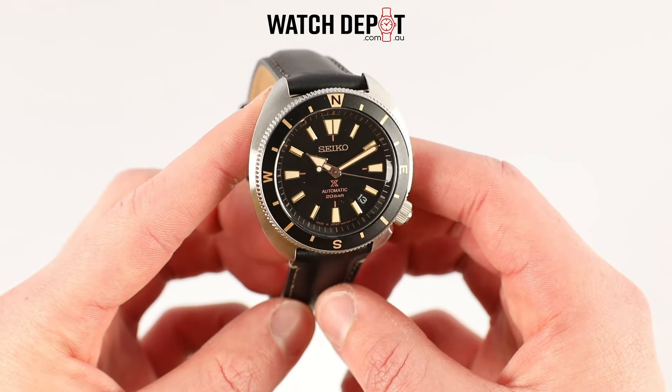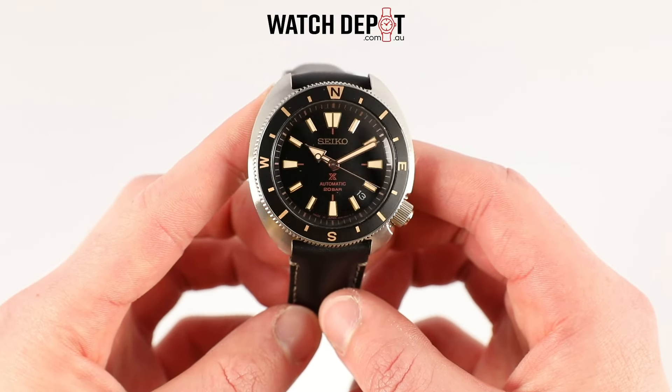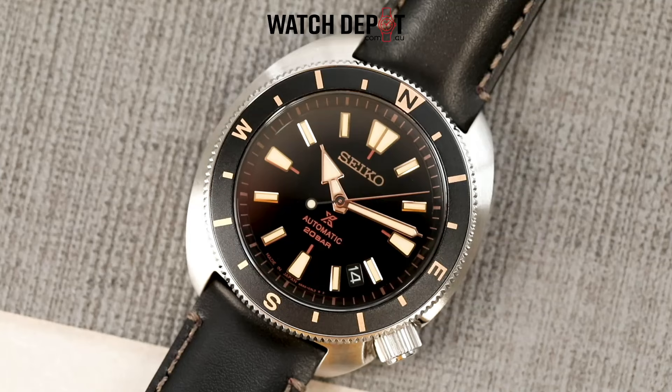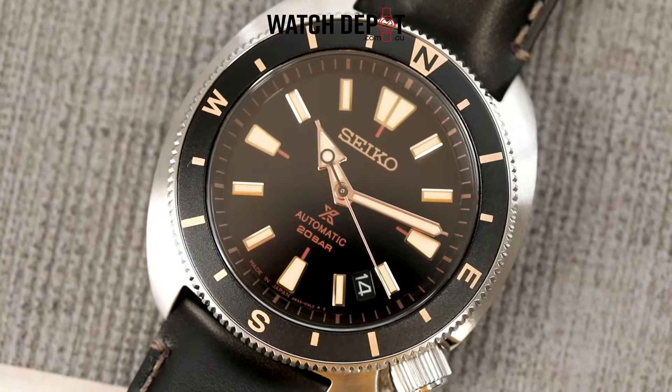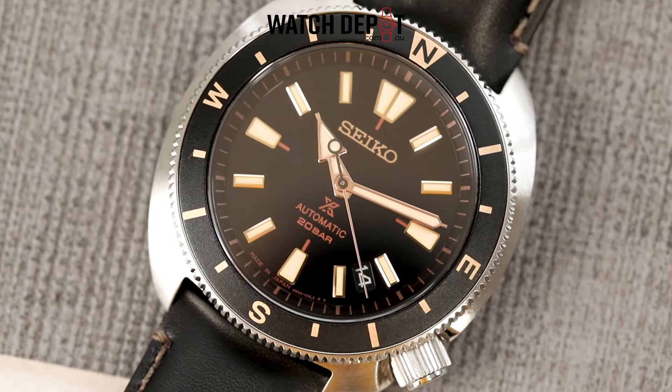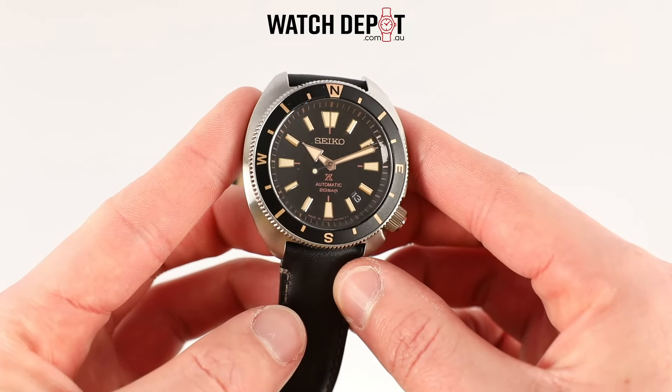The black dial is a pleasure to look at, accented by big solid hour markers and hands — great for legibility. They're also treated with Seiko's Lumibright for even more legibility in low light situations.